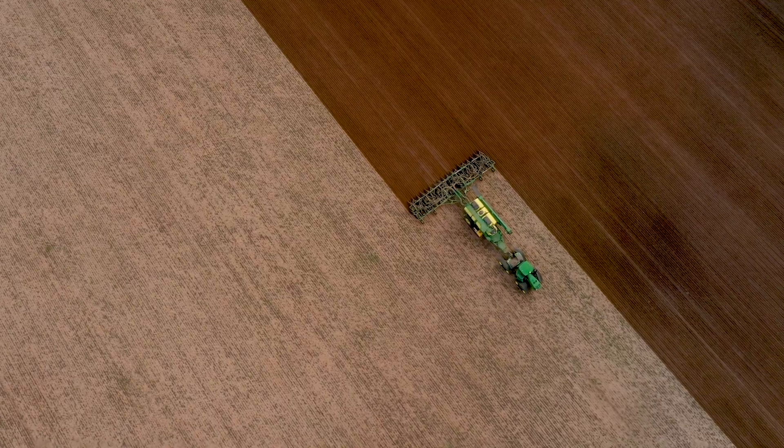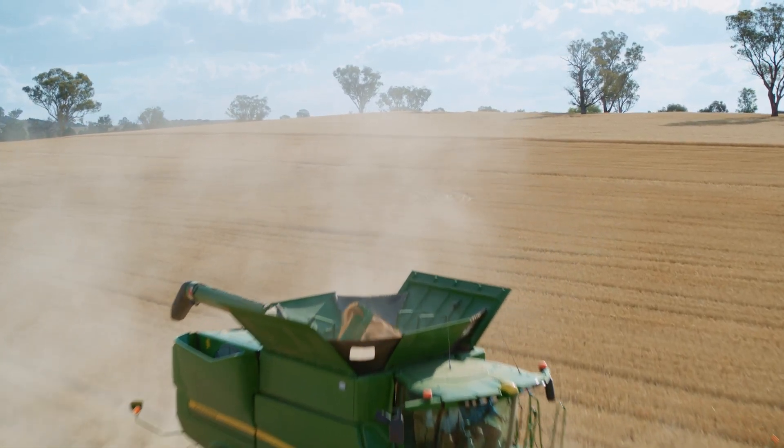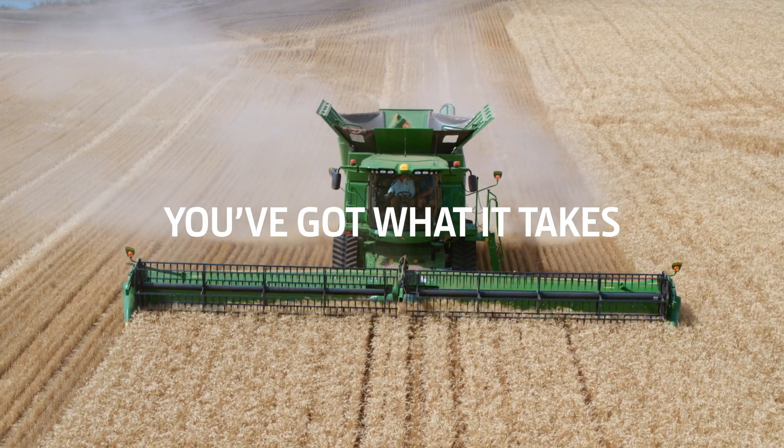Remember, the capability to achieve all of this can be built into the John Deere equipment you already own. Everything you need to get started is on our dedicated website. So go ahead and start your digital journey with us today. You've got what it takes.